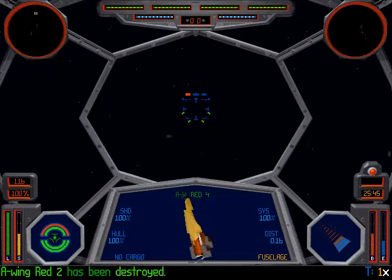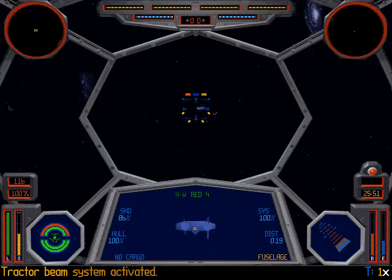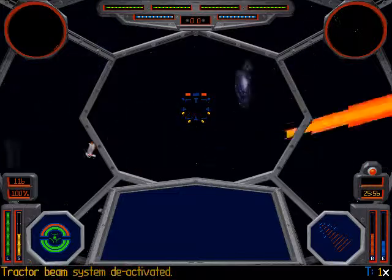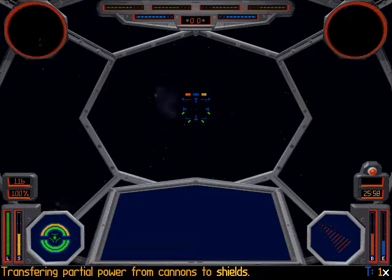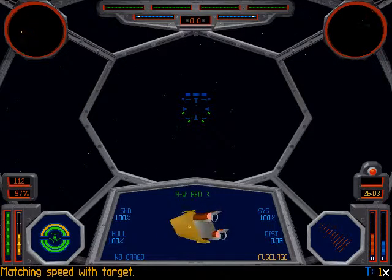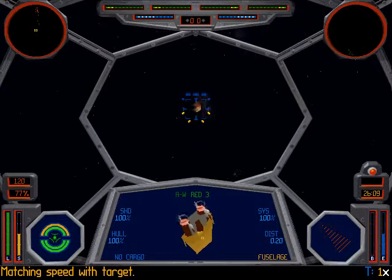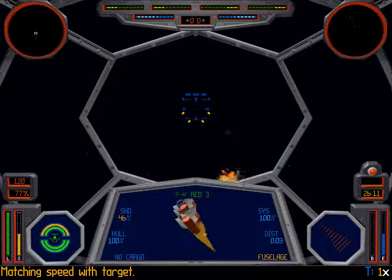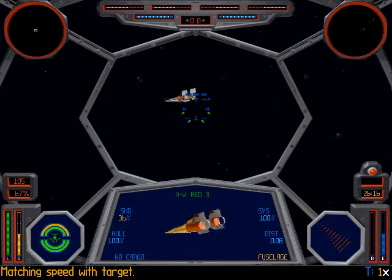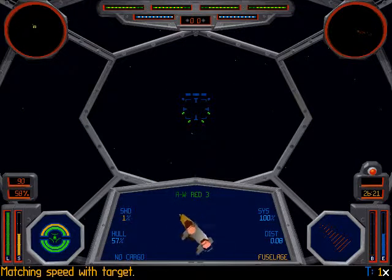Yeah, I can use it to destroy these A-wings quickly. There we go. And finally, I don't really need you. There we go. It's really easier when you're going with a tractor beam, but it feels so cheesy. I always like to dogfight better.